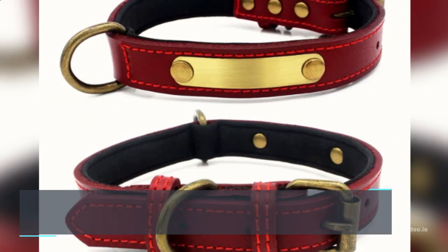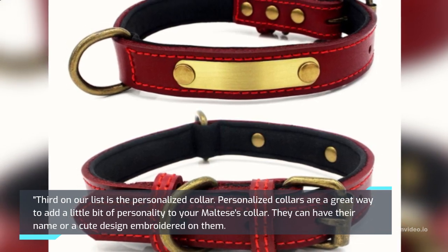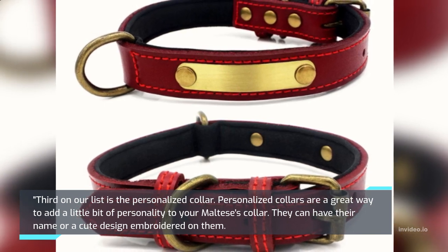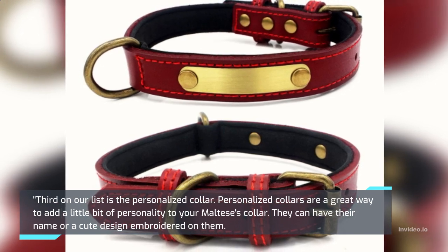Third on our list is the Personalized Collar. Personalized collars are a great way to add a little bit of personality to your Maltese's collar. They can have their name or a cute design embroidered on them.